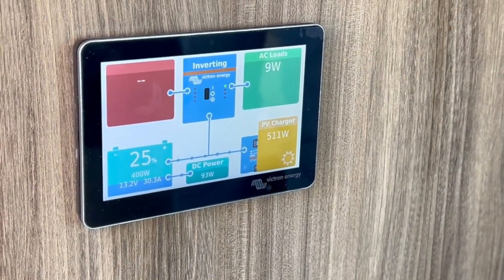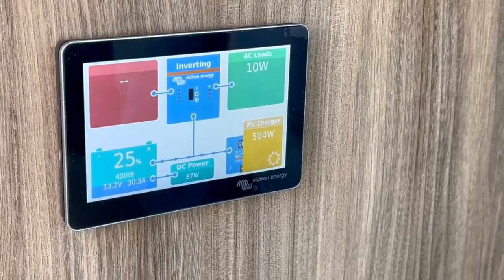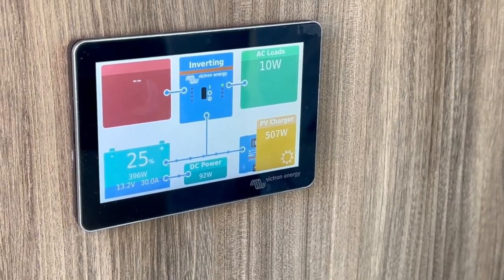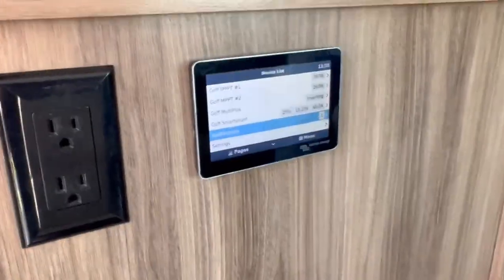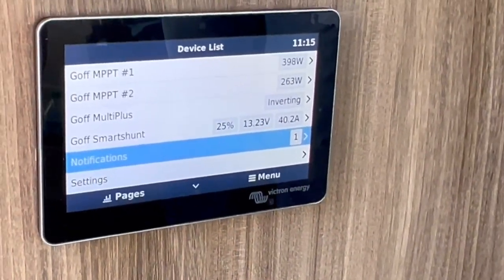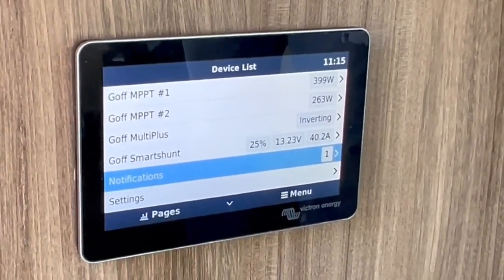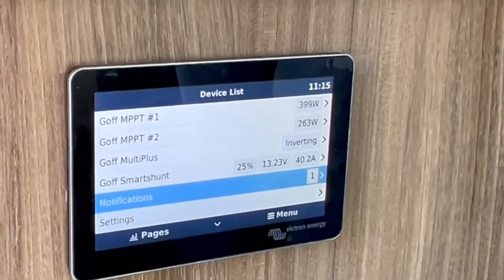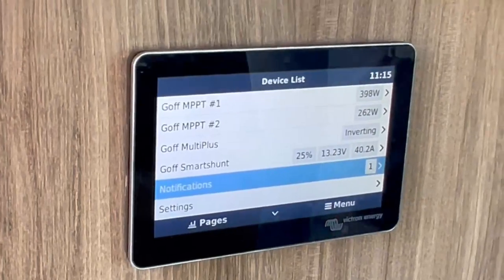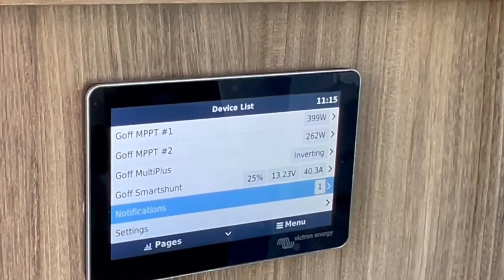We charged it up to 100% in the shop and let things sit over the weekend. We pulled it out this morning — we actually just started getting some sunshine about an hour ago. In terms of solar output, typically number two is going to be the lower of the two because it has the older panels. Number one has the newer panels.